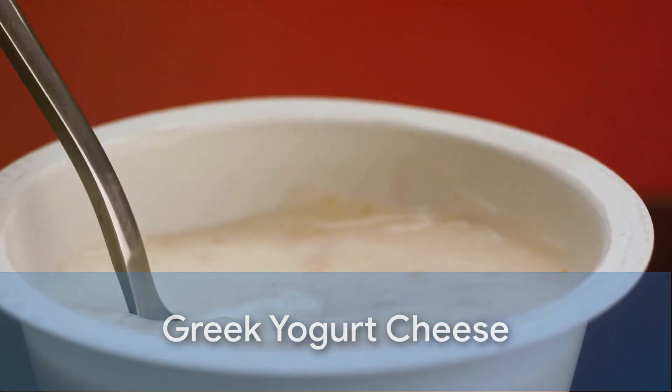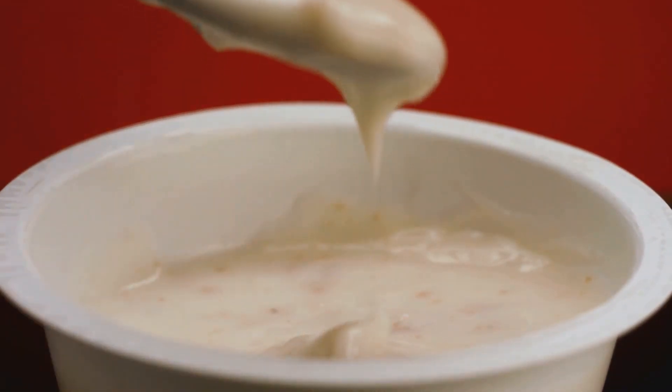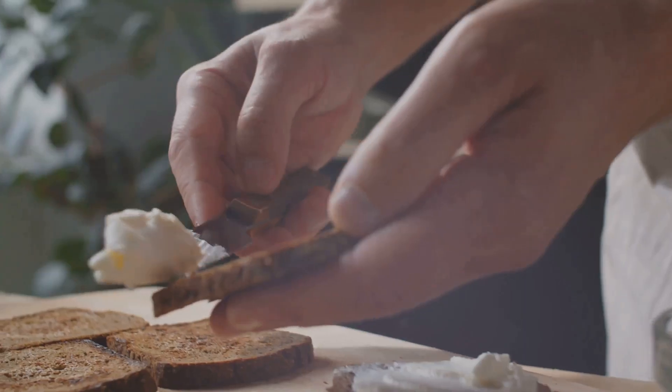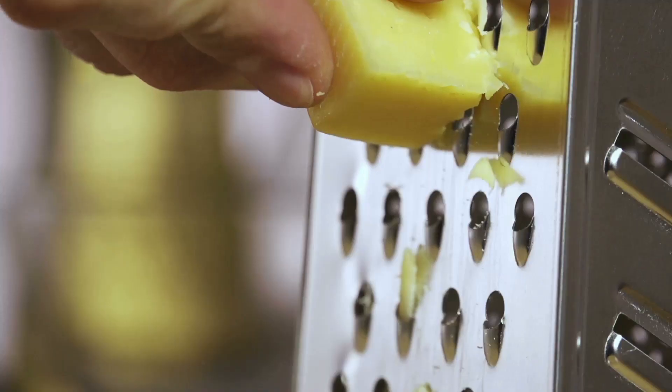Then we have Greek yogurt cheese. Yes, you heard that right. Greek yogurt, strained until it's thick and spreadable, can be considered a cheese, and it offers a whopping 10 grams of protein per ounce. Now that's our kind of cheese.